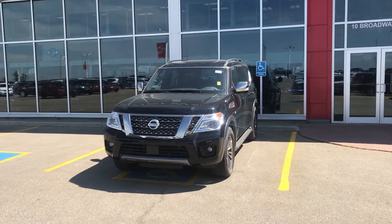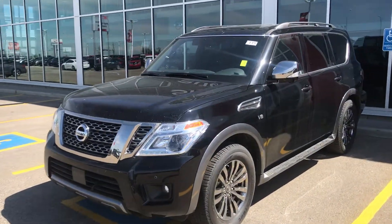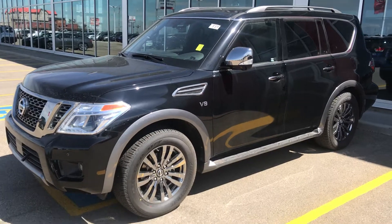Hey Pamela, my name is Dylan. I'm a sales consultant here at Sherrod Nissan and I just wanted to show you our 2018 Armada. This is our Platinum Reserve.